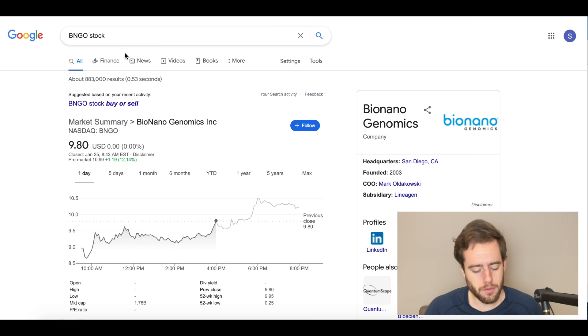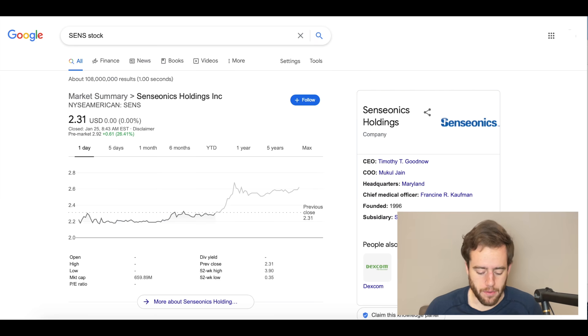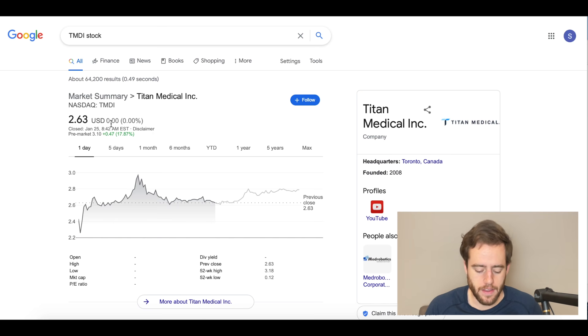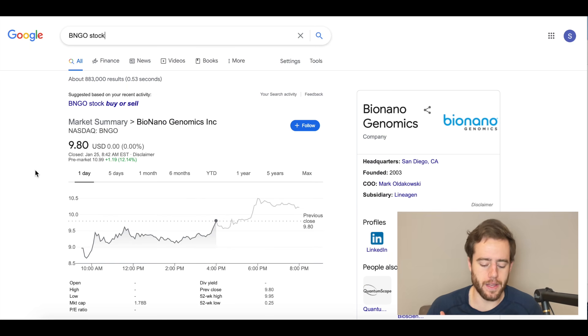Right now we have BNGO that's up 12% pre-market. We have SENS which was up about 25% pre-market, now 26%, and we also have TMDI. These are just some of our penny stocks and this one's up 18% pre-market. If you want to jump in and get in on some penny stocks — we have a lot of long-term stocks too, green energy and different EV plays — definitely check out the link down there. There are 4,400 other people in there always trying to find the next best stock.